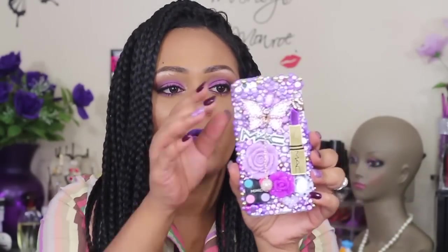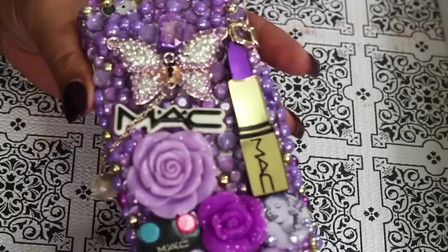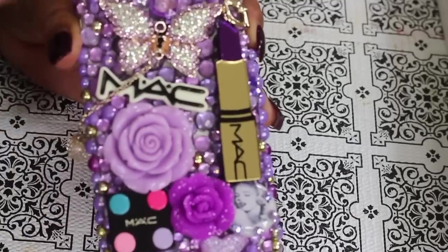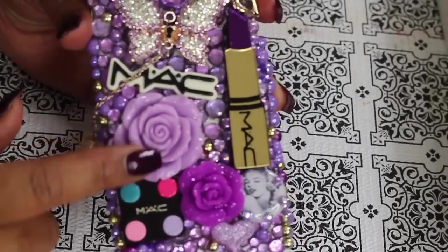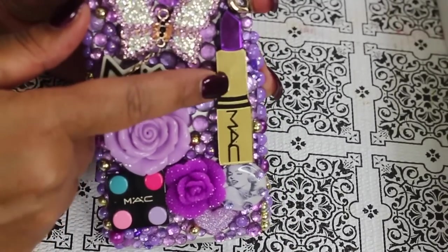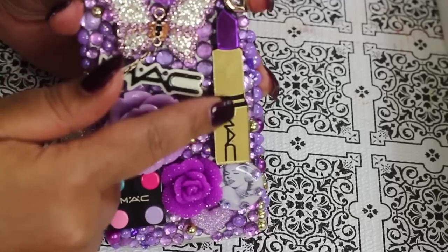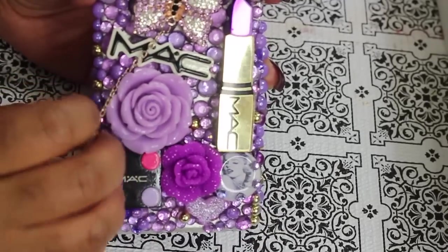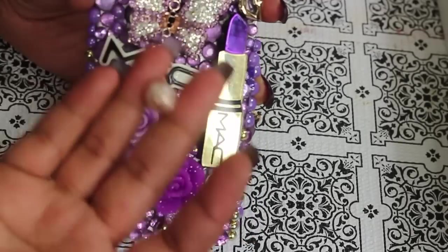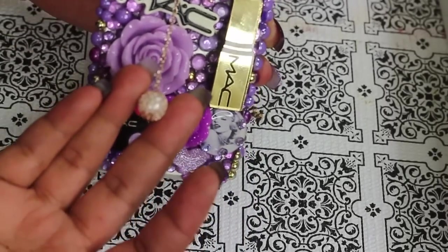Here's a close-up of the case. She has the butterfly that I told her I liked, she has roses, and she also has a picture of Marilyn Monroe. What I love about this case is that the lipstick on here is a mirror so you can use it to apply your makeup. It originally came with three of these but my daughter was playing around with it and pulled the other two off.